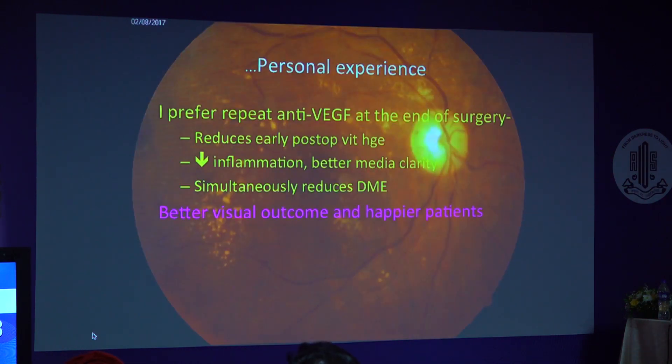I also prefer repeat anti-VEGF at the end of surgery as it reduces early post-operative vitreous hemorrhages, reduces inflammation, gives better media clarity, reduces DME, and gives better visual outcome with happier patients.